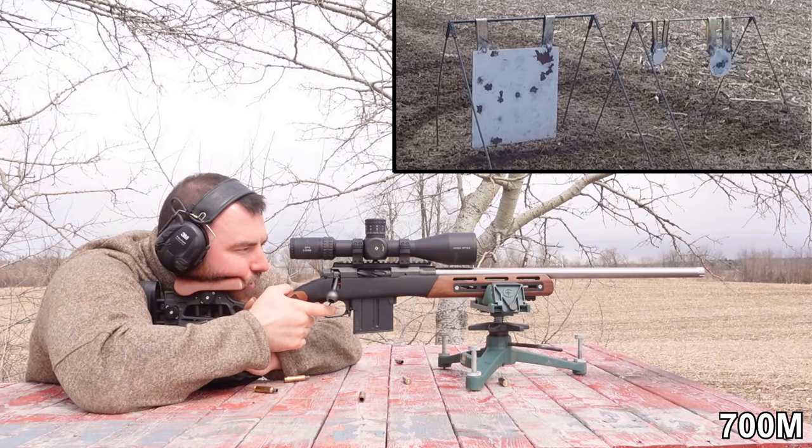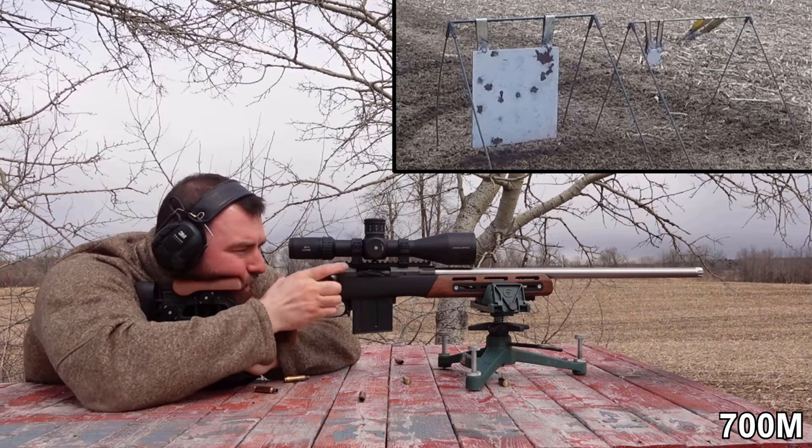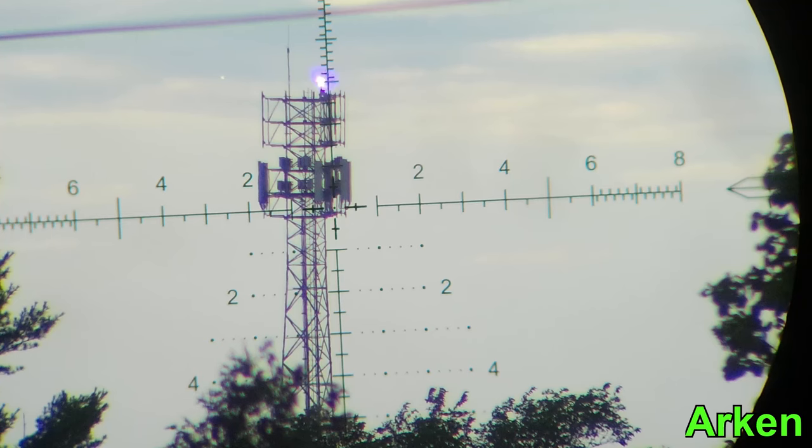Next is the reticle, which really comes down to personal choice. Both reticles are pretty damn good. The Vortex has the EBR7C, which is very popular and also found in the Vortex Viper PST — so you can get used to it here and graduate to fancier optics. The Arken has the VPR reticle, which is a very similar design. I find them both very useful reticles, so it comes down to personal preference.